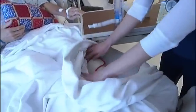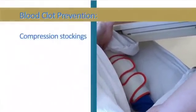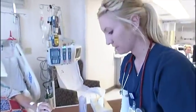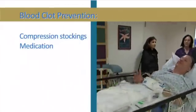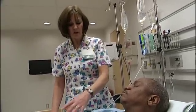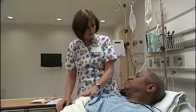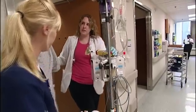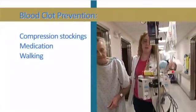Blood clots can occur because of lying still during and after surgery. You will have special stockings placed on your legs before your operation to prevent blood clots — it's important to keep those on when you're not moving. Medications such as heparin may also be given to prevent clots. Heparin decreases the risk of blood clots; it's sometimes given in the abdomen and may cause black-and-blue spots on the belly — don't be alarmed, it is common. Getting up and walking three to four times a day will also help.